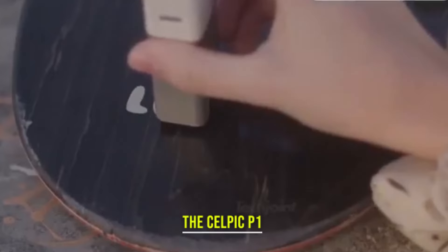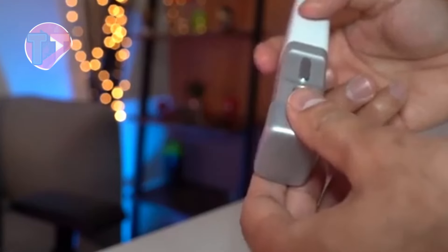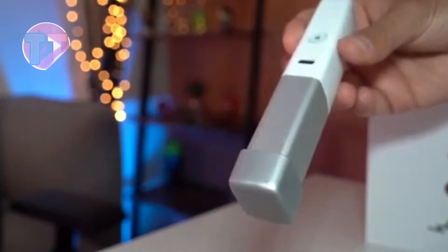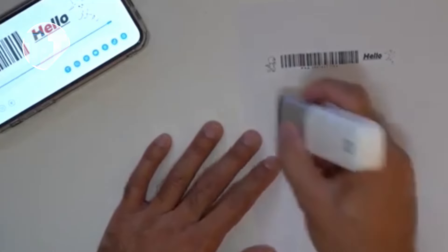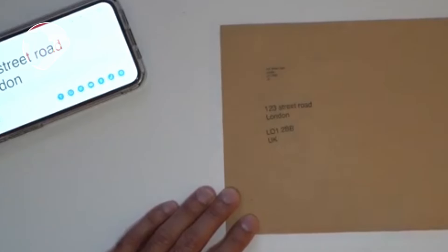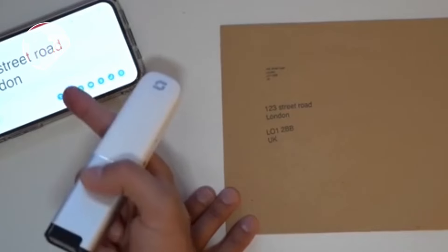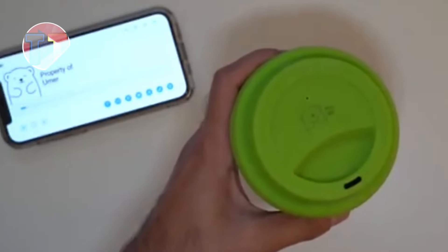Explore the Shelp P1, an advanced wireless inkjet printer designed for modern creativity. Its wireless capabilities allow for seamless printing from multiple devices, enhancing convenience. This versatile printer supports various media types, including photo paper and cardstock, making it perfect for a wide range of projects. With its impressive features, the Shelp P1 is an ideal choice for artists and creators alike.